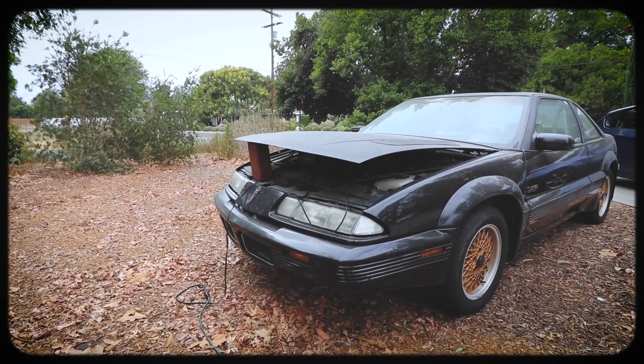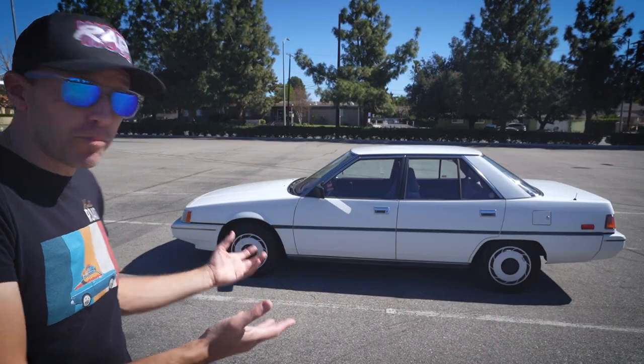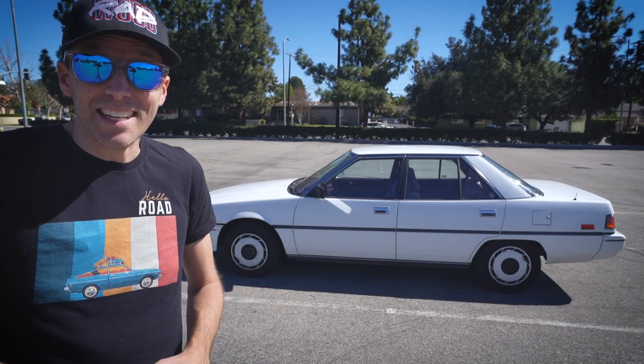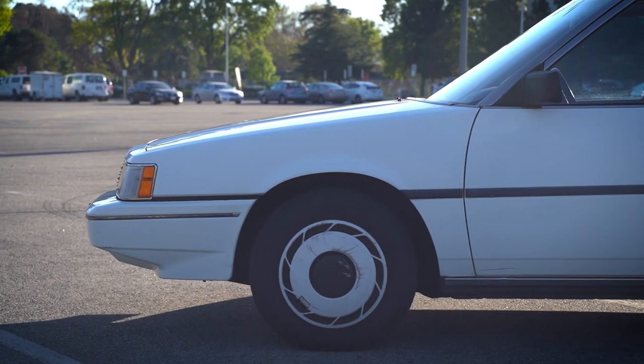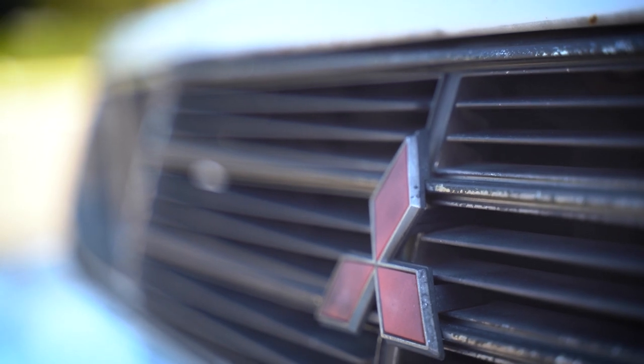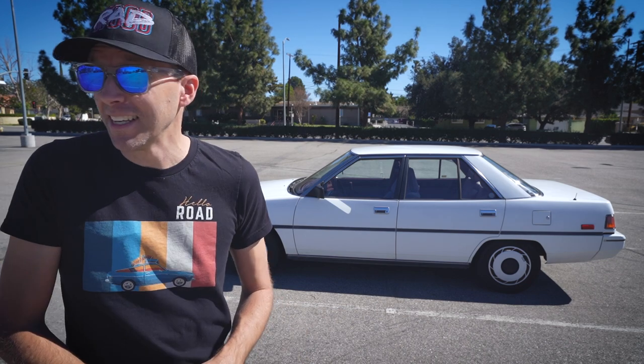I've got way too many projects, way too many cars. They're all needy, cheap, broken cars. And I feel like I've gotten this one to the point where it's actually somewhat decent, so I probably should pass this one on to the next owner — somebody that really appreciates old Mitsubishis. I know there are Mitsubishi fanatics out there that would just absolutely love to have something like this. So yeah, it's up for sale.